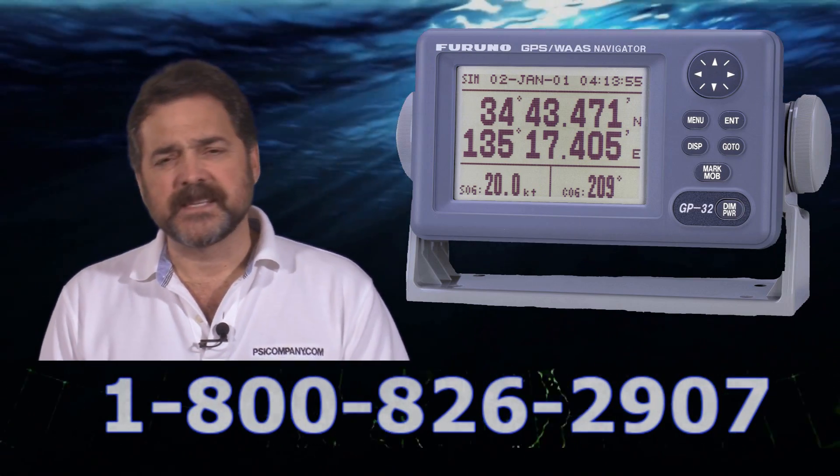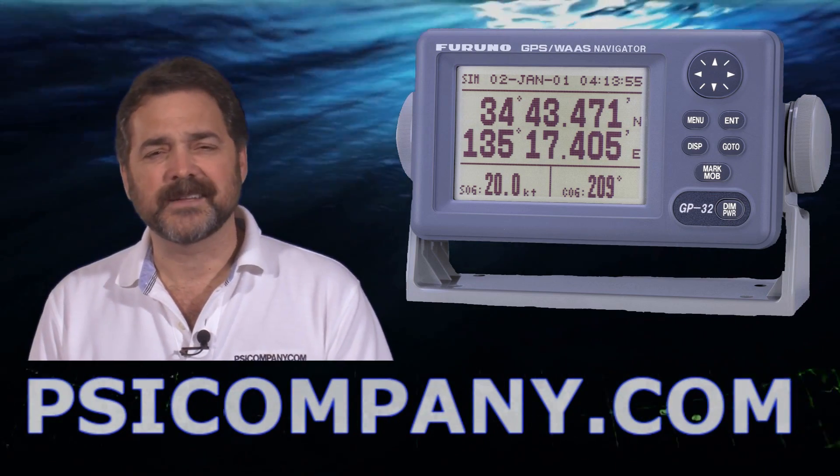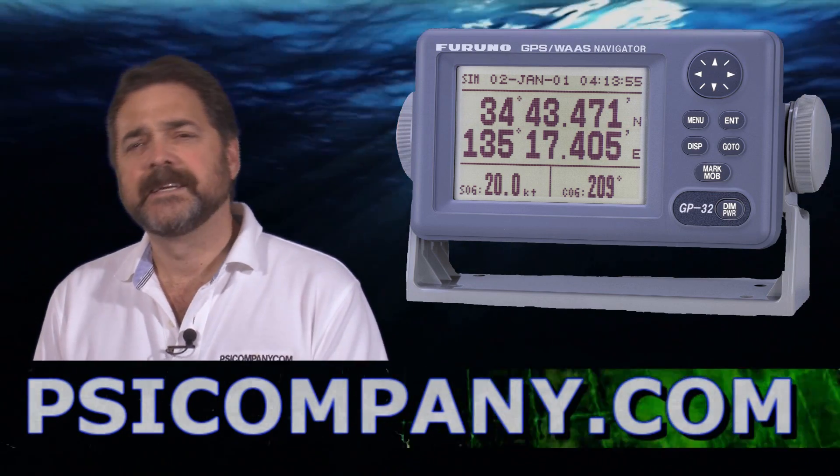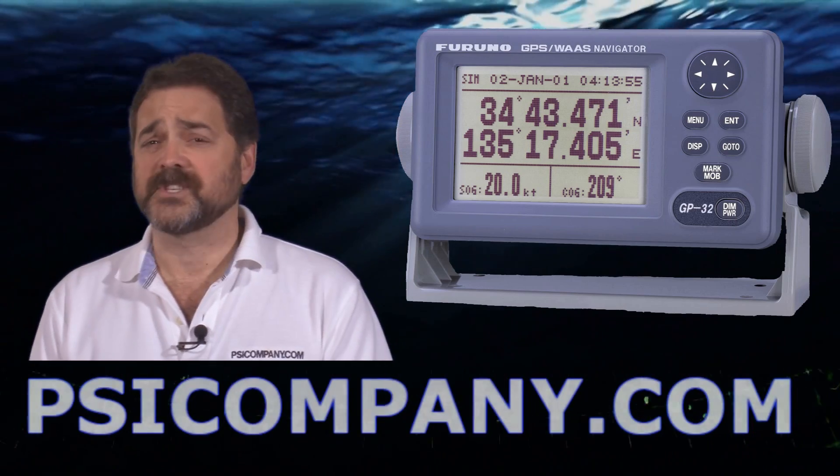The GP32 is the direct descendant of Ferna's GP31. This is obviously a second generation product and it's an improved product. It features 1.3 meter accuracy 95% of the time with the WASC enabled.